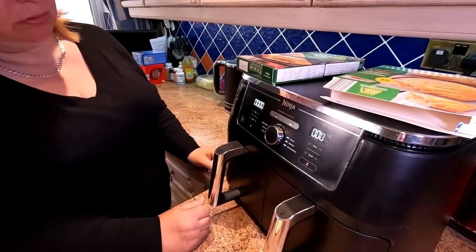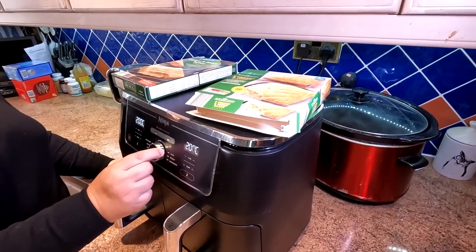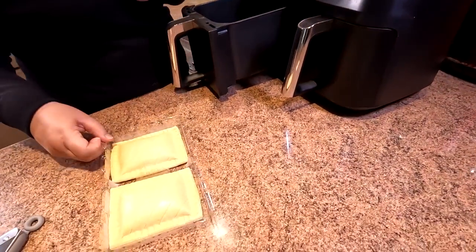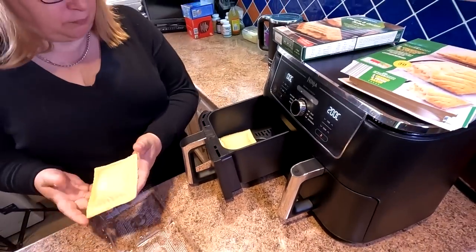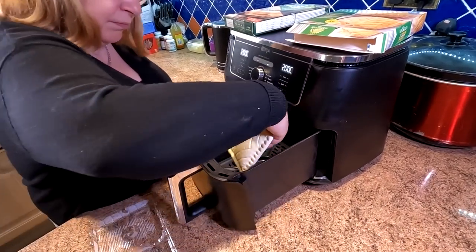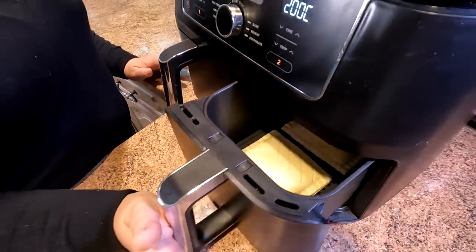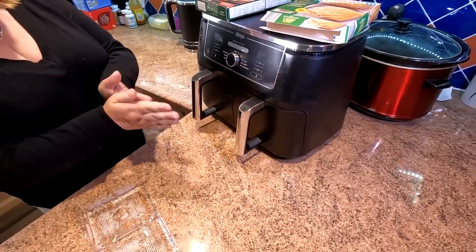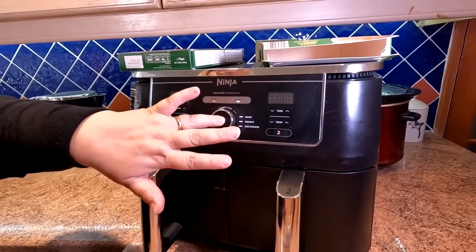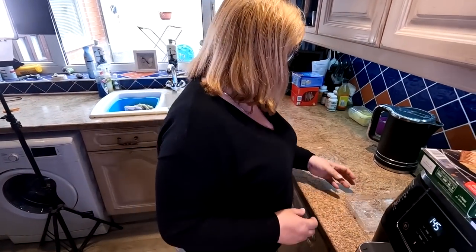This is our Ninja air fryer — it's got two trays which is handy for what we're doing here. We're going to cook the Greggs ones in the left hand side — the Greggs ones are the more yellow ones. We're putting them on the air fry feature for 15 minutes at 200 degrees. We'll wait and bring them back in 15 minutes time.